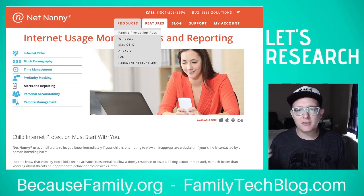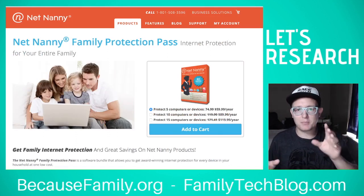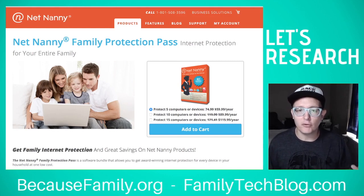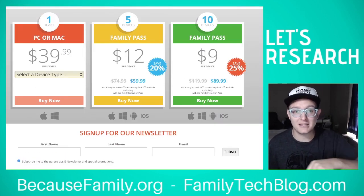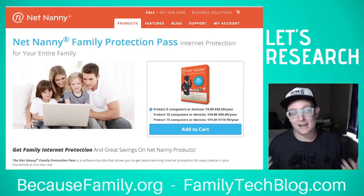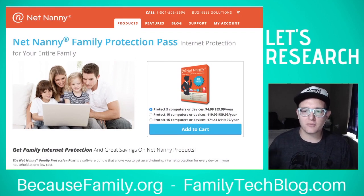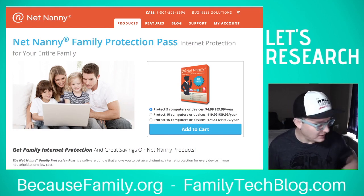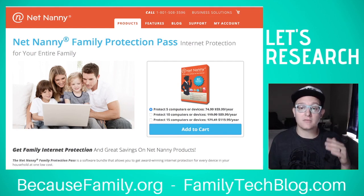NetNanny offers different programs for PC and Mac that are a little less expensive, but the Family Protection Pass is really the best option for most families. The pricing is displayed on almost every page of their website, which I appreciate. It's five computers or devices for $60 a year, 10 devices for $90 a year — so about $7.50 a month to cover 10 devices, paid as a lump sum annually. That's very affordable.